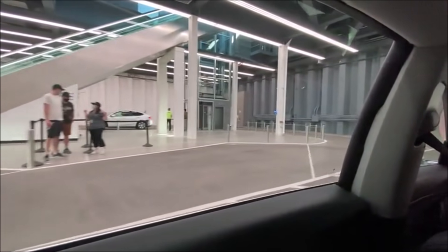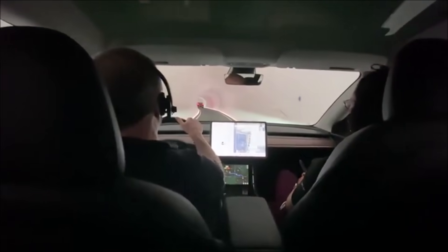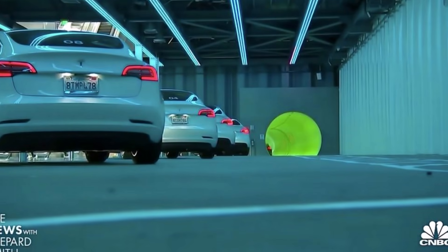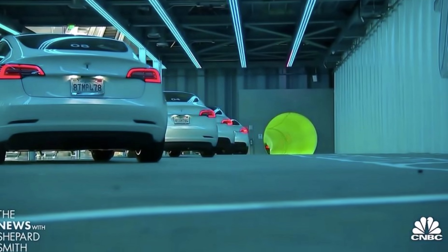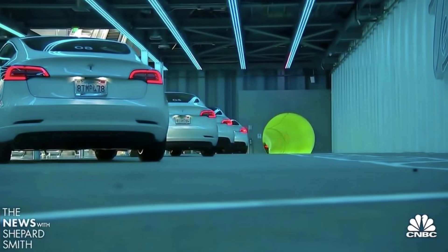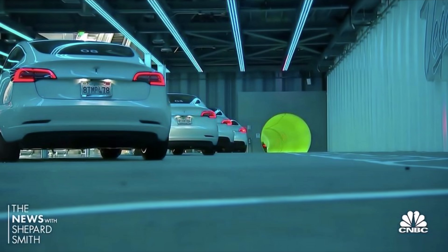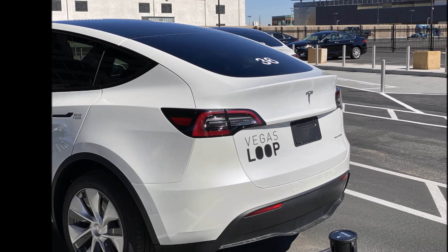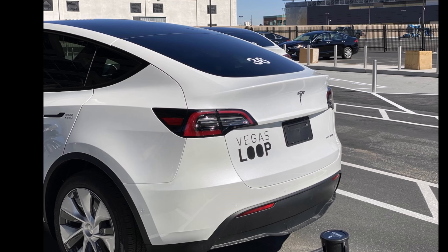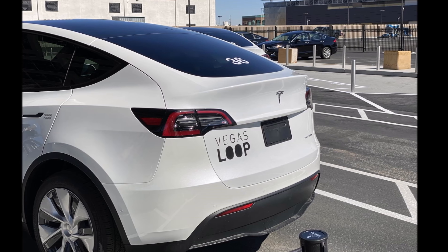A fleet of Model 3, Model Y, and Model X Tesla vehicles was on the ground in Las Vegas. Eyewitnesses estimate around 50 Tesla electric vehicles were part of the testing phase. Additionally, fewer than 500 people participated in the tests, aimed at giving the Boring Company and LVCC officials clarity on how the loop would run once the city fills back up with people. One eyewitness on the Boring Company subreddit gave several details about what they saw during the testing phase.